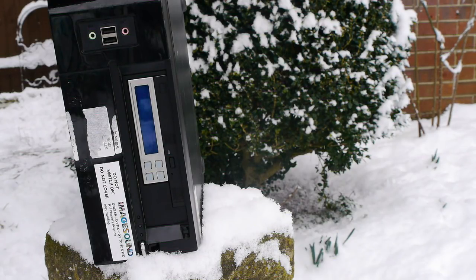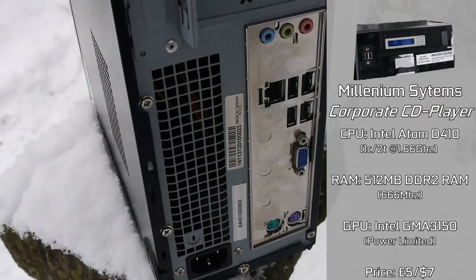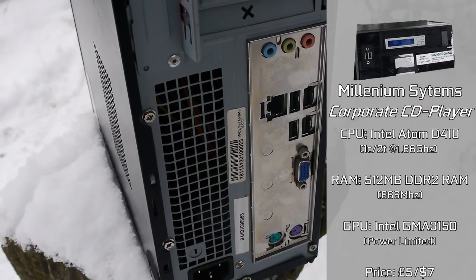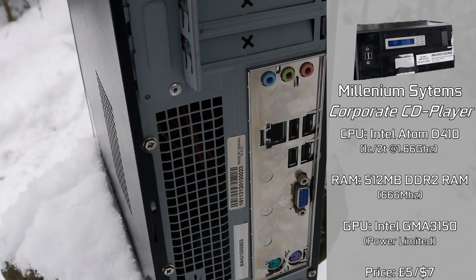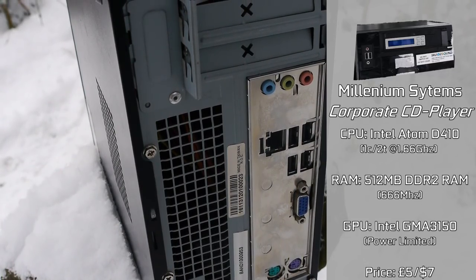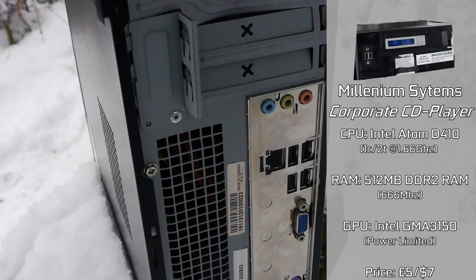Inside we have an Intel Atom D410 CPU, which isn't exactly powerful, having been based on the Pineview architecture, which was in development throughout 2009, eventually leading to its release in very early 2010, with one core and two threads clocked at 1.66GHz, meaning it performs sort of like an Intel Pentium M at 1.7GHz from 2004. Not exactly powerful, although it does have a measly 10W TDP, so in that performance envelope it's not too bad.